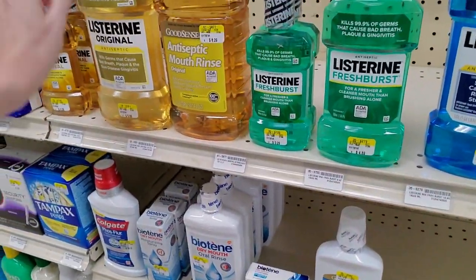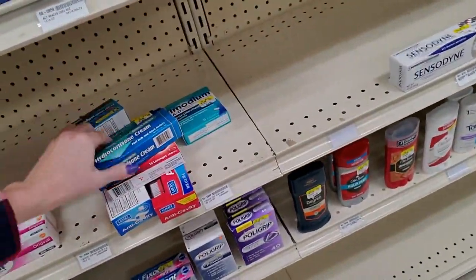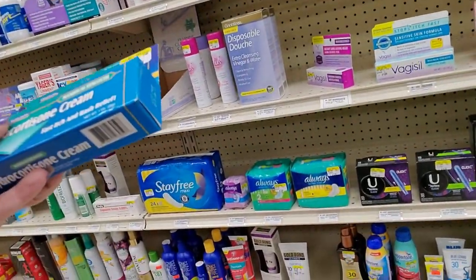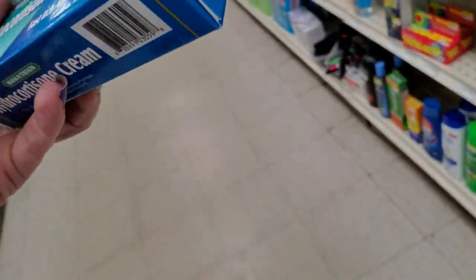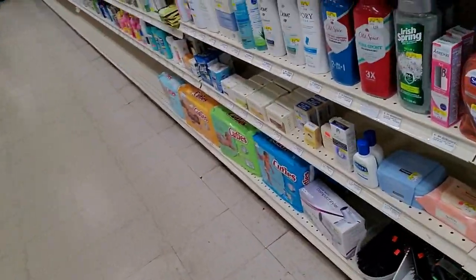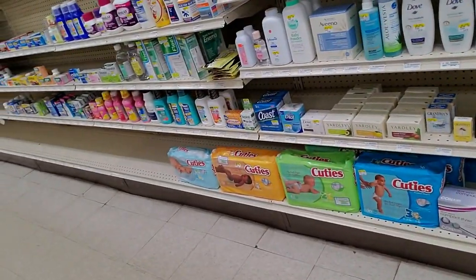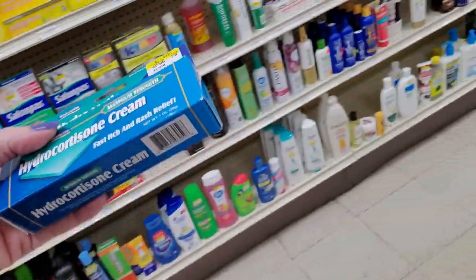Wow, you can get a big thing of Listerine. I know where to find the hydrocortisone. Maybe. Well, there's Cortisone 10. Some products. Baby products. Maybe I don't know where it is — I'm probably looking right at it.